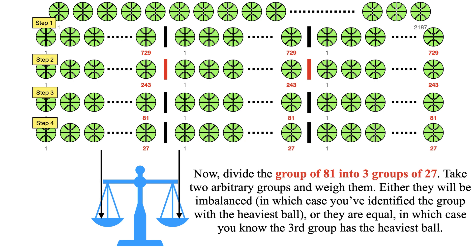Repeat the same process. Divide the group of 81 into three groups of 27. If they are imbalanced, you have identified the group with the heaviest ball. If they are equal, the third group has the heaviest ball.